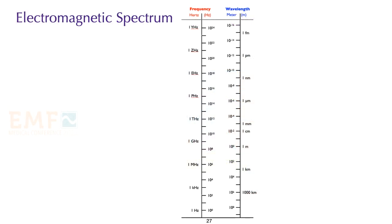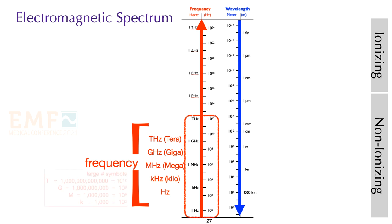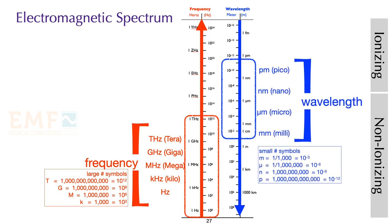Let's turn our attention to the electromagnetic spectrum. The EM spectrum is arranged by frequency and wavelength, with higher frequencies and shorter wavelengths near the top of the graph. The spectrum is split into ionizing radiation and non-ionizing radiation based on the energy of the photon. When scientists discuss the higher part of the spectrum, they use frequency, with various units provided. When discussing the lower part, they use wavelength. And when discussing ionizing radiation, they may refer to electron volts rather than either frequency or wavelength.